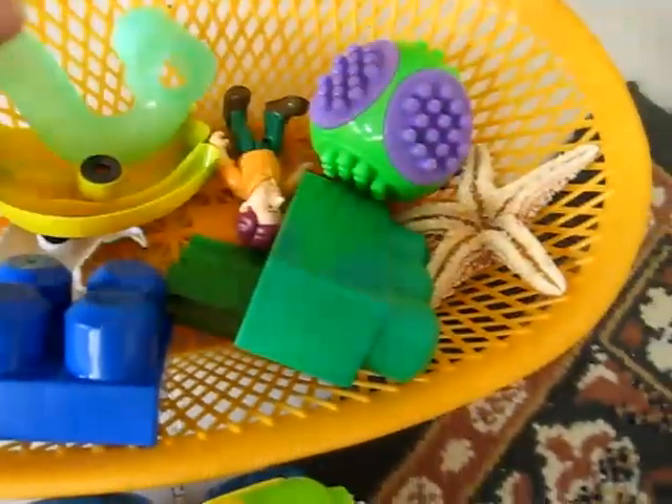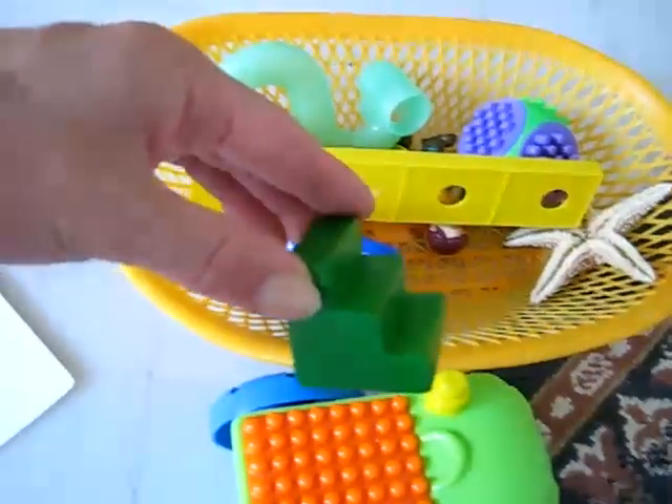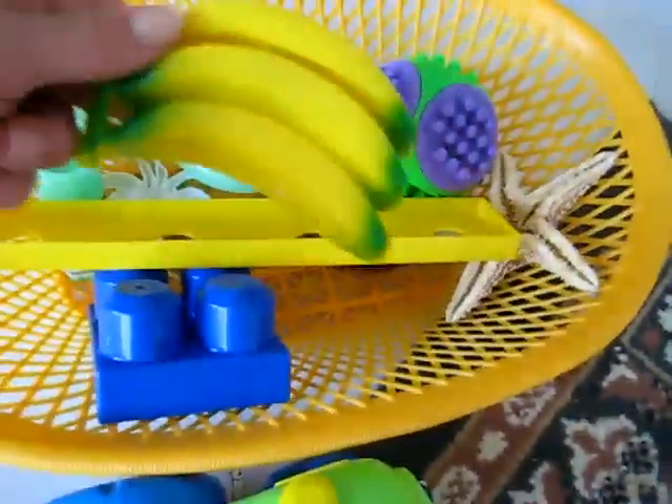Then you go on to number 3 and number 4 and 5. Just to give you some ideas — here's three. There's three little steps of the staircase. You have three bananas.